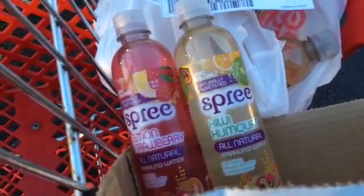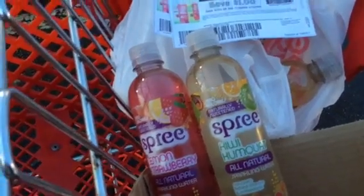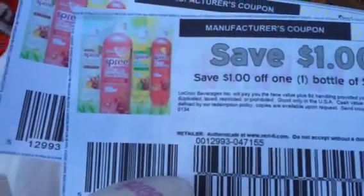On Coupons.com under zip code 77477, there is a one dollar off one coupon for Spree Sparkling Water. As you can see, it says available at Target, so I'm not sure if other stores sell it, but with this coupon you'll basically be able to score it for free.